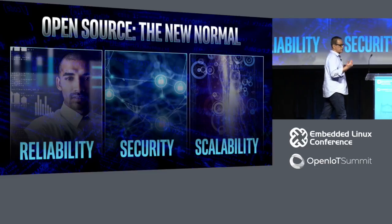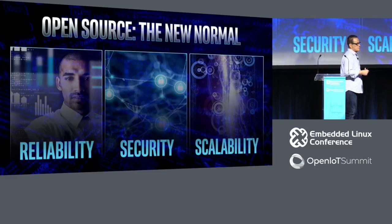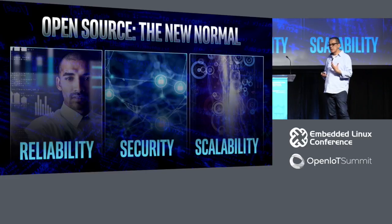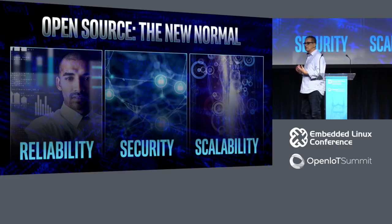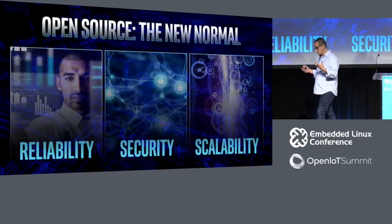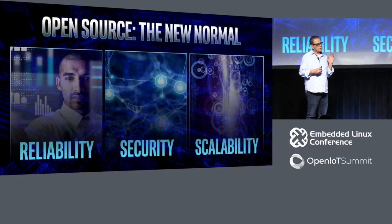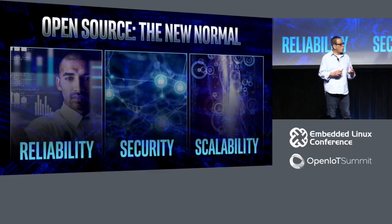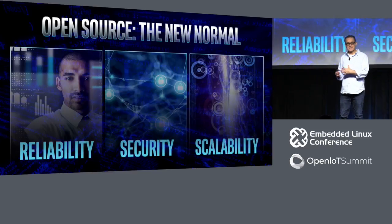When you look at things like data centers, when you look at things like IoT embedded, open source is it — open source is the normal. 14 out of the top 15 data centers on this planet pretty much run all open source. Billions and billions of devices all run open source. But there are areas where open source had not really been used that much, and we think that right now is the right time to start breaking that glass barrier.